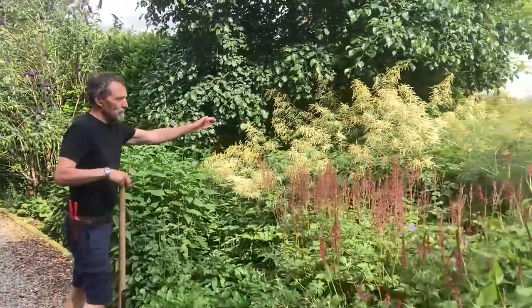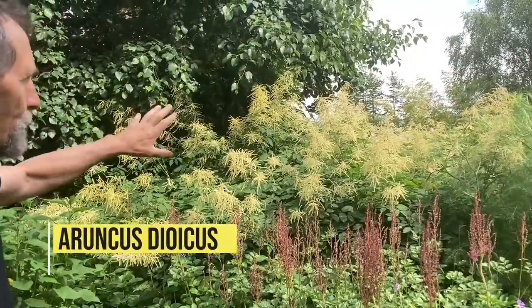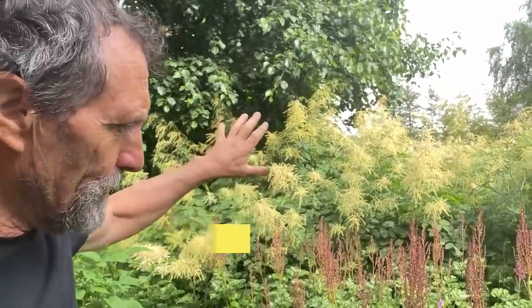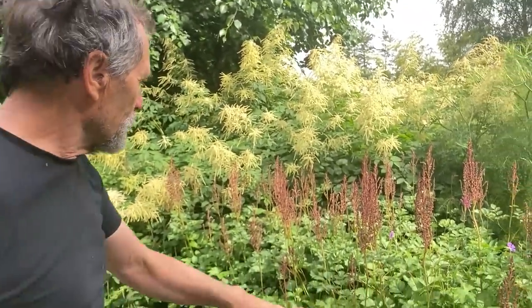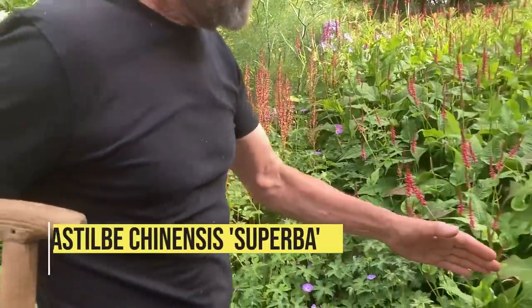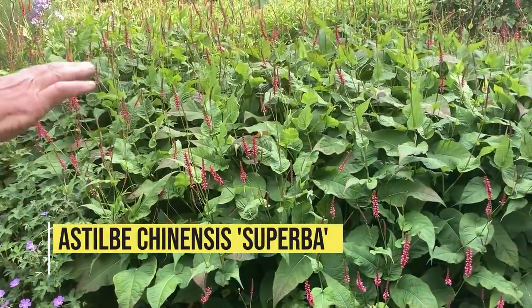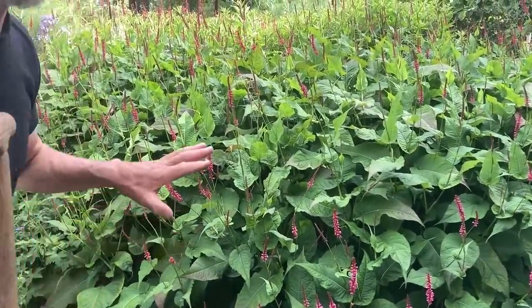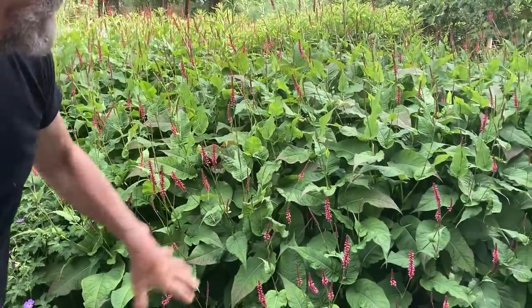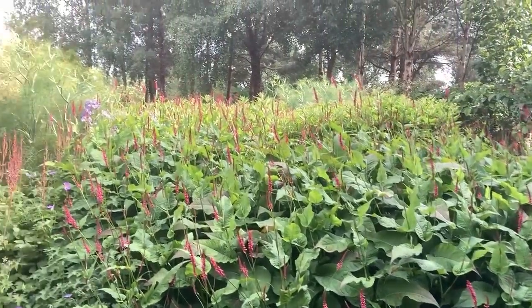So the Aruncus — which was an early starter — is really really good, very very reliable, very easy. And still the Astilbe chinensis 'Superba'. You can see how the persicaria should look — it shouldn't have that hole in the middle, but that's the way it should look.